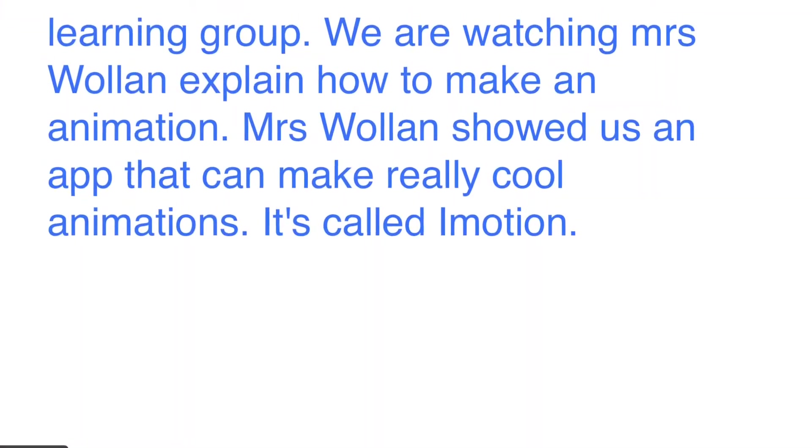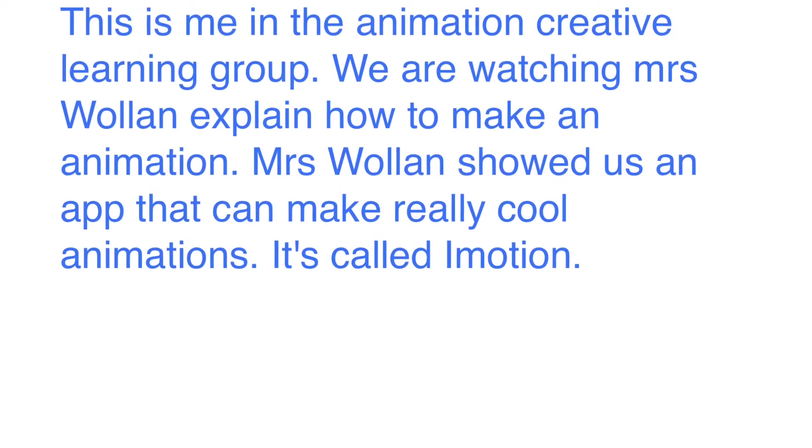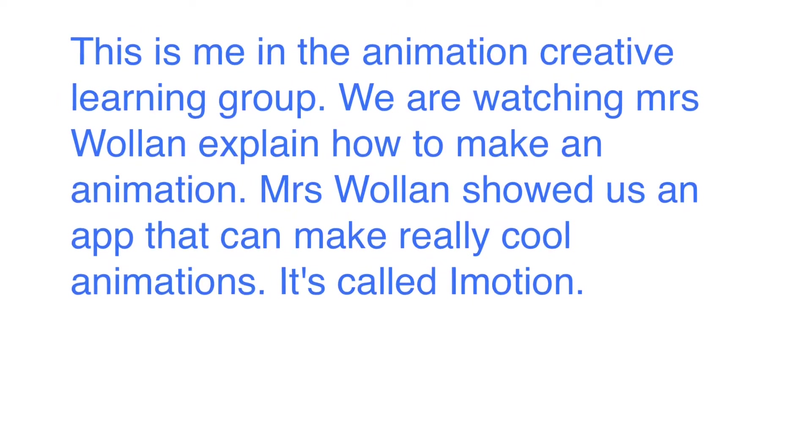We were in the animation creative learning group. We were watching Ms. Wallen explain how to make an animation. Ms. Wallen showed us an app which can make really cool animations — it's called iMotion.